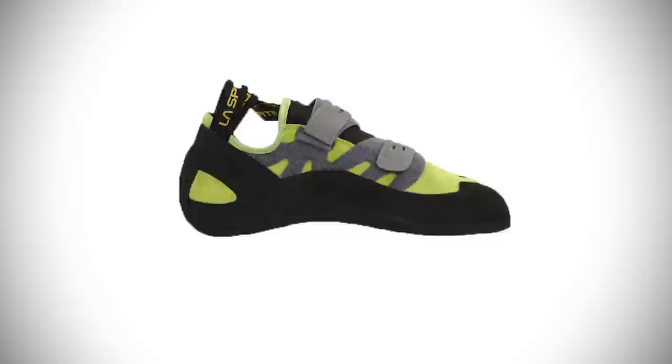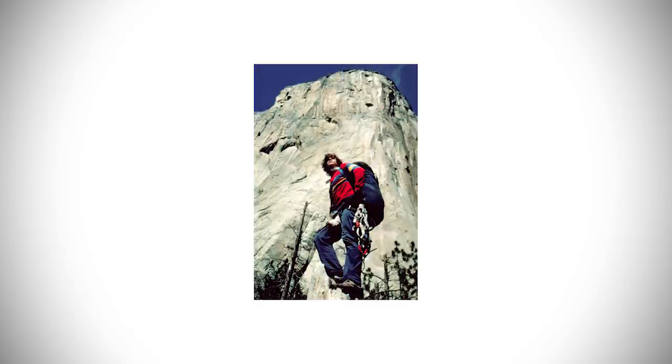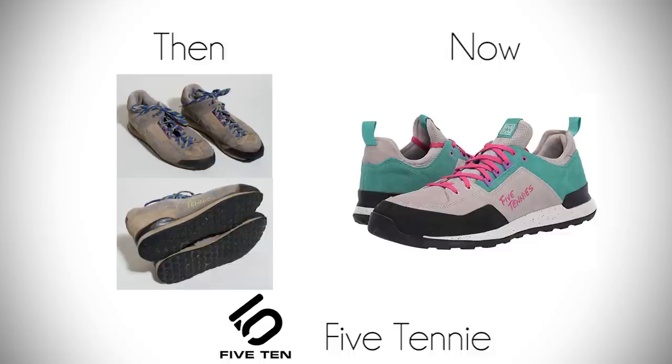From here on out, the design of climbing shoes would heavily revolve around the slipper design. During the same year, Charles Cole would introduce the world to stealth rubber, and named the shoe the 510y and his company 510 — named after what was considered at the time the hardest climbs in the world.